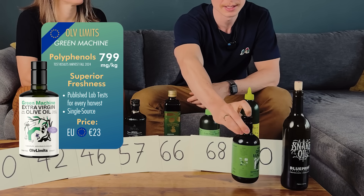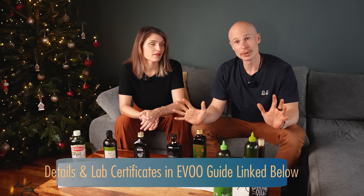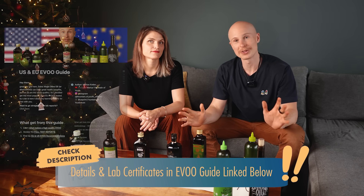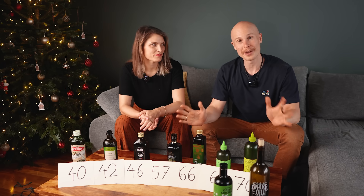If you want 10% off, follow the link in the description below. And if you want to dive deeper and download the test certificates, find my extra virgin olive oil shopping guide link below as well. Thank you so much for watching — until next time, don't forget to like and subscribe.